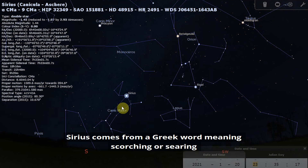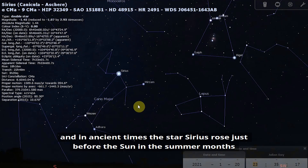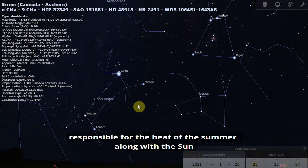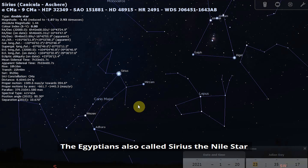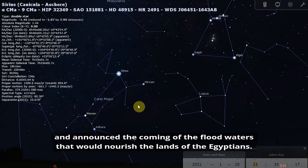Sirius comes from a Greek word meaning scorching or searing. In ancient times, Sirius rose just before the sun in the summer months, and the ancient Greeks and Romans thought it was responsible for the heat of summer along with the Sun — that is where the phrase 'the dog days of summer' comes from. The Egyptians also called Sirius the Nile Star because it always returned just before the river rose and announced the coming of the flood waters that would nourish the lands.